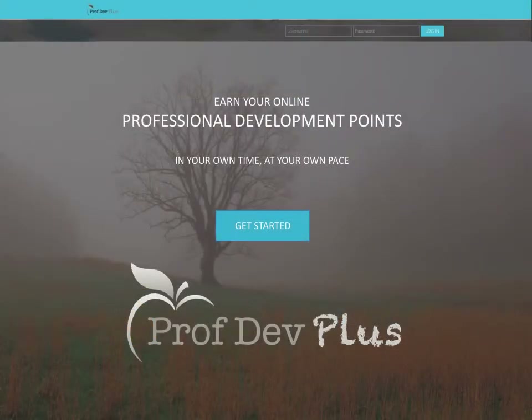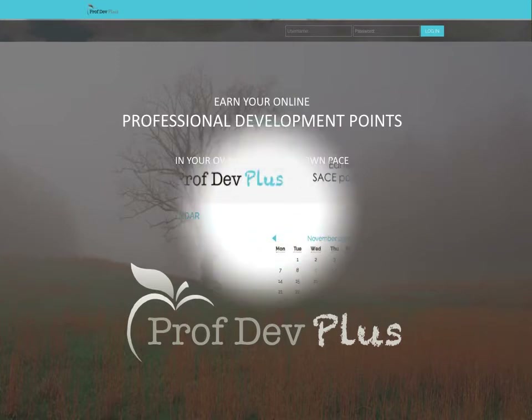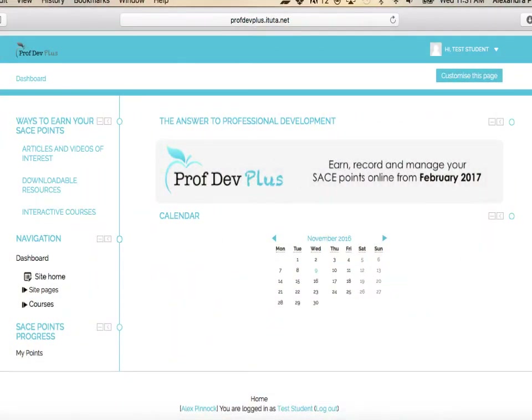The user experience is straightforward and very self-explanatory. Once registered and logged in, the user clicks on the home page to get started. The dashboard has a simple navigation bar on the left-hand side that allows the user to choose their category and also keeps track of the progress of the user's SACE points.